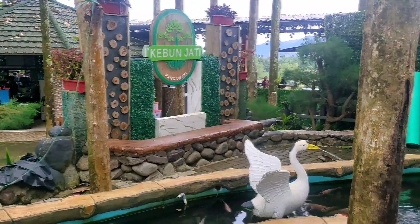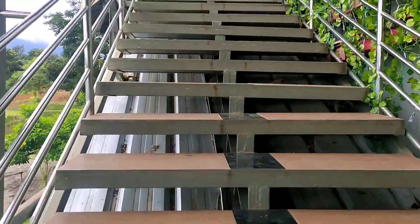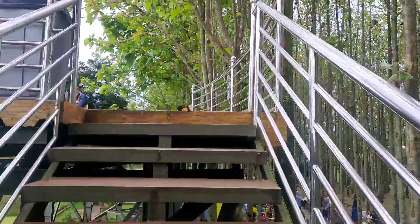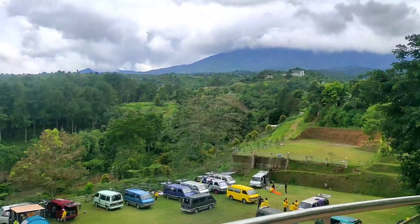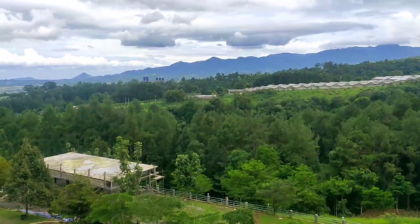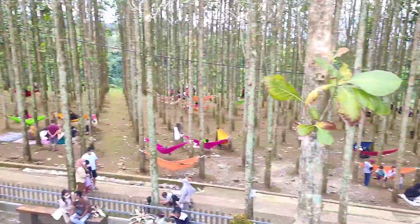Kebun Jati, Pancawati guys. Naik ke atas, naik lagi terus ke atas. Kita lagi di atas ya. Cafe Kebun Jati, Pancawati. Ini kalian bisa camping juga di sini nih. Ini kita lagi di atas posisinya guys.